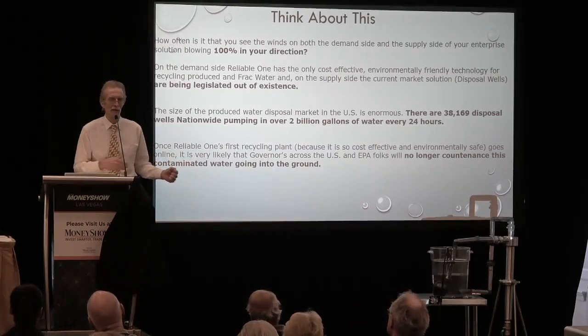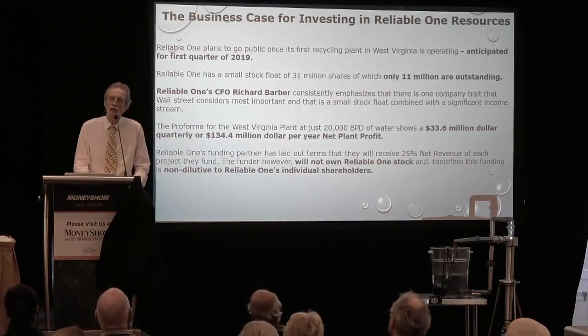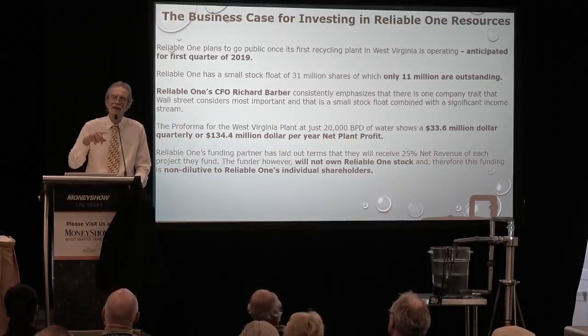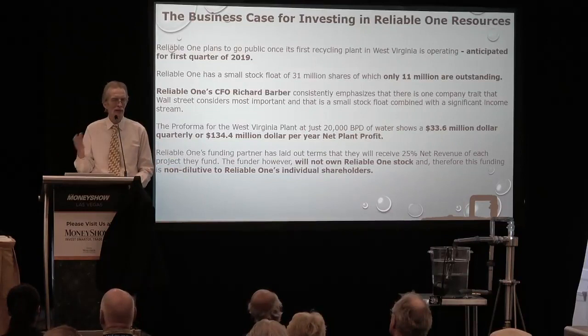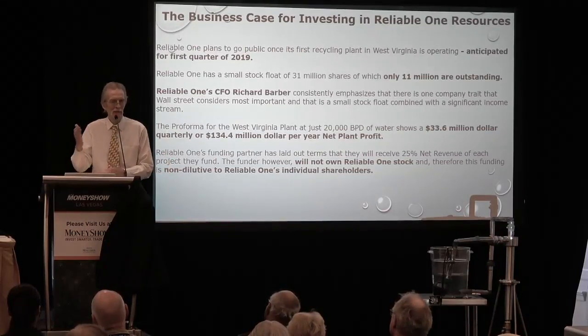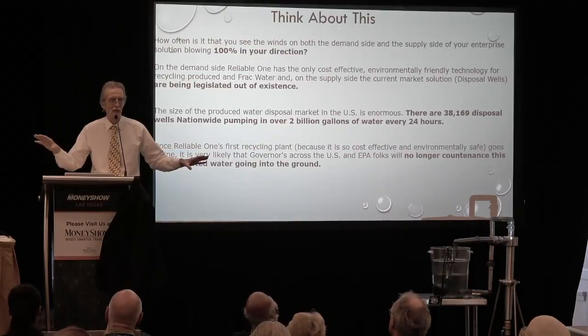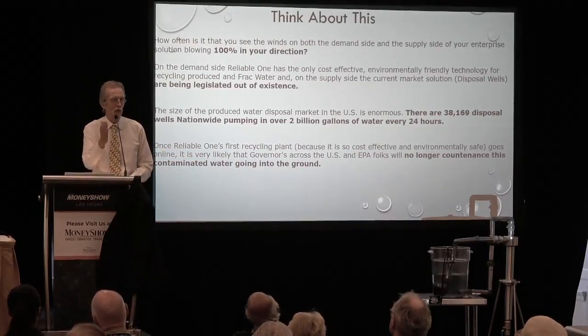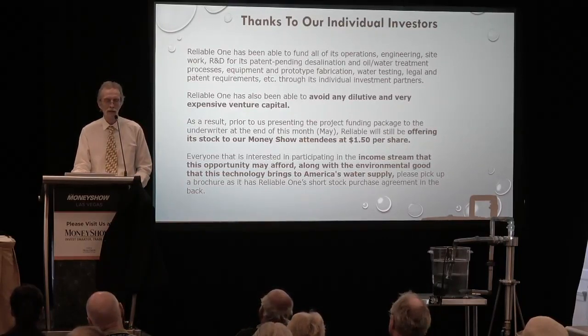This is not just a financially rewarding opportunity — it's an impact investment for the United States. How often have you seen where 100% of the wins on both the supply side and the demand side are blowing in the direction of your enterprise solution? On the demand side, Reliable has the only technology that is environmentally friendly and cost-effective to deal with this contaminated water. On the supply side, the current technology is being legislated out of existence. Our original partners who bought the stock at $1.50, with a 20,000-barrel-a-day plant yielding $135 million net profit per year and only 11 million shares outstanding — connect the dots.